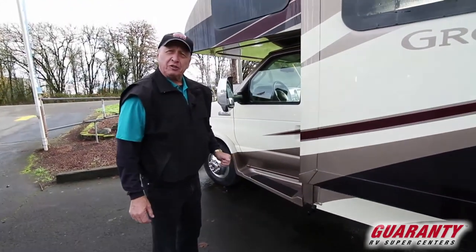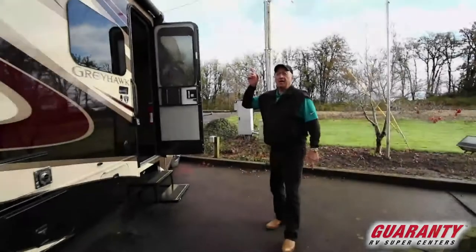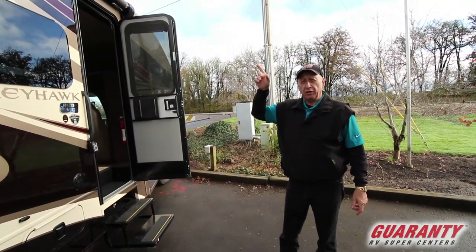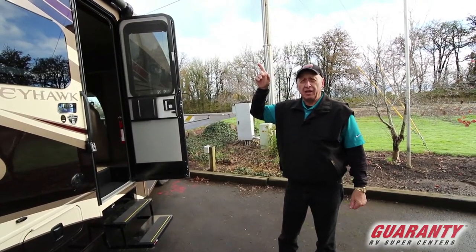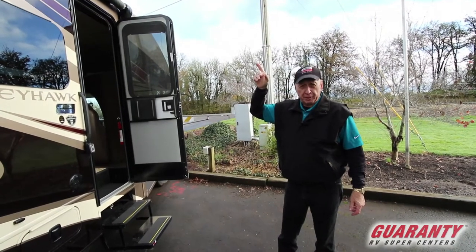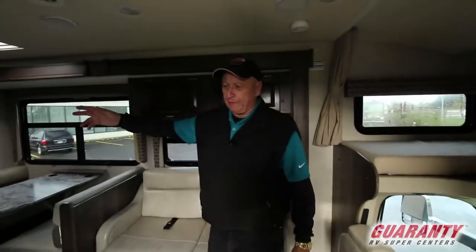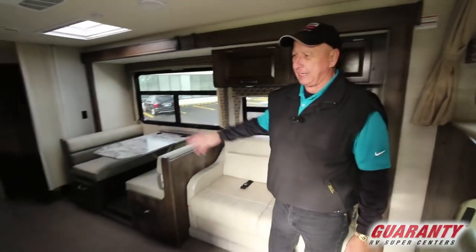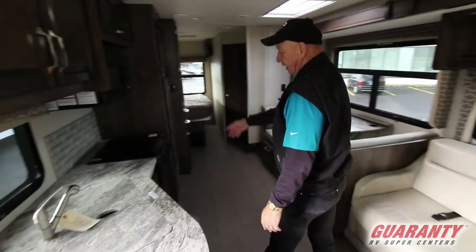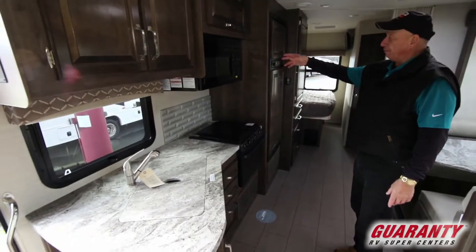Now we'll go to the inside of the coach. I should also mention it has a 15,000 BTU air conditioner with heat pumps. Inside, it has all-linoleum flooring that's very easy to clean, nice solid surface countertops, a three-burner stove with an oven below, and a microwave.